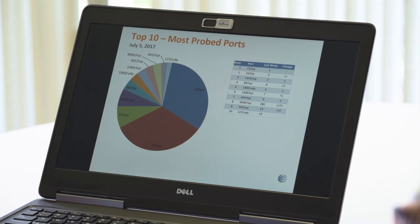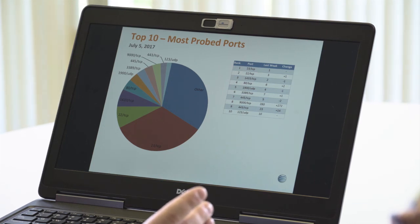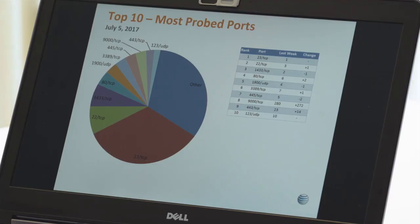Let's look at the internet weather for this week. The top 10 most probed ports — that's the number of probes occurring on the network, not the number of sources probing. Port 23 TCP, Telnet, is still in charge. We've seen ports 22 and 23, which are always up for looking for IoT devices. Port 1433 is MS SQL Server, and that one's been up there for a while. Port 80 TCP is your general web port. Port 1900 UDP is UPNP or SSDP. Port 3389 is RDP, Remote Desktop Protocol.